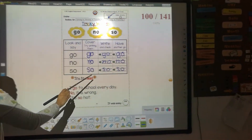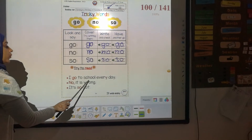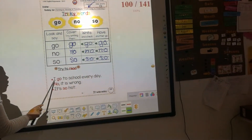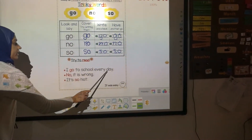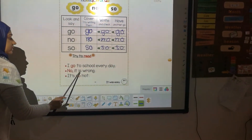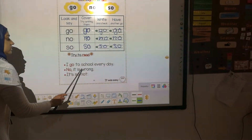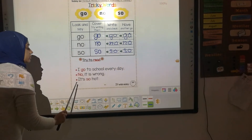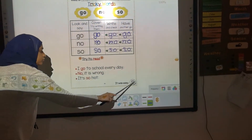Now try to read: 'I go to school every day.' One more time: 'I go to school every day.' Next: 'No, it is wrong.' One more time: 'No, it is wrong.' Last one: 'It is so hot.' It is so hot. If it was easy, don't forget to make a happy face.